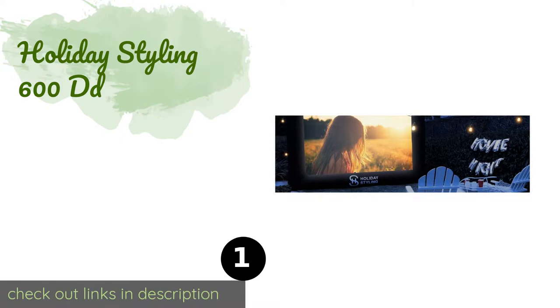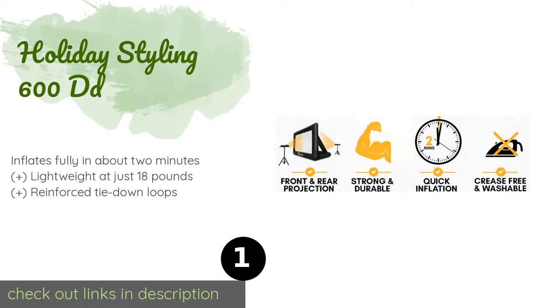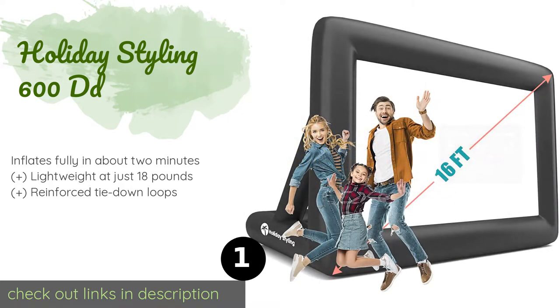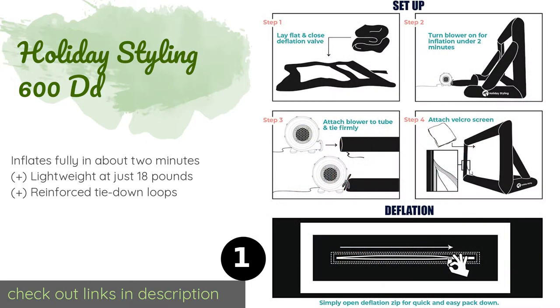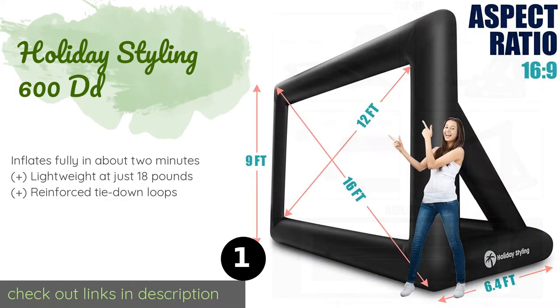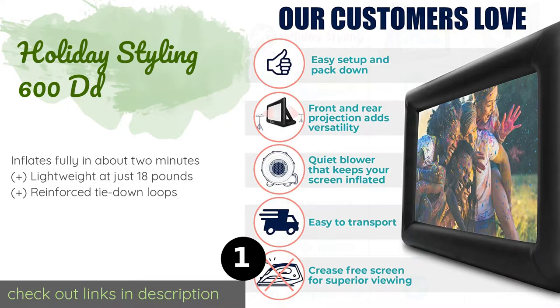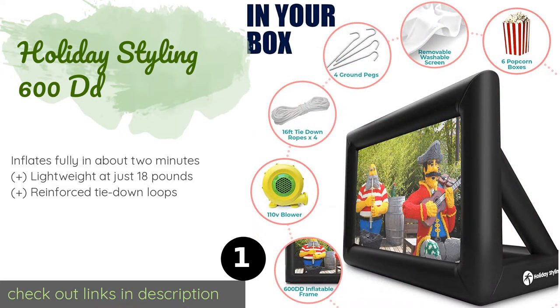The number one is Holiday Styling 600 DD. The Holiday Styling 600 DD is made from a premium Oxford nylon that can withstand sun, wind, or rain. Its white screen secures in place via the use of strong velcro, which also means you can remove it easily for cleaning purposes. The price is around $248.